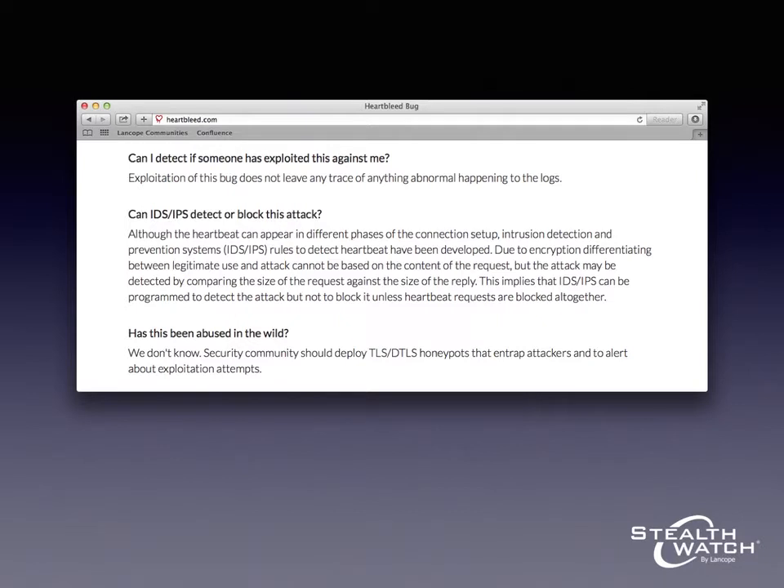So here at LandCope, we work with NetFlow. We make a product called StealthWatch that collects NetFlow from people's networks. And it turns out that if you've been collecting NetFlow from your network, you can look at that NetFlow to determine whether your servers may have been attacked using the Heartbleed vulnerability.